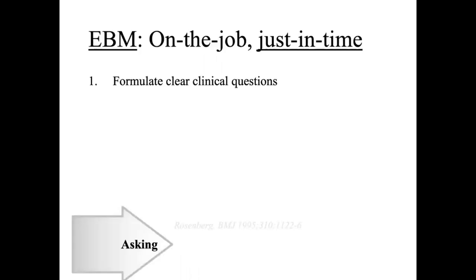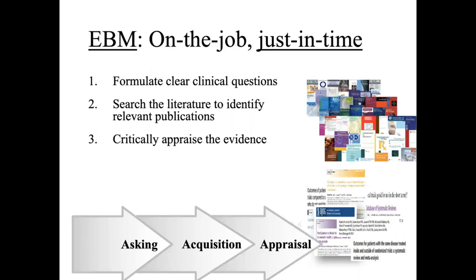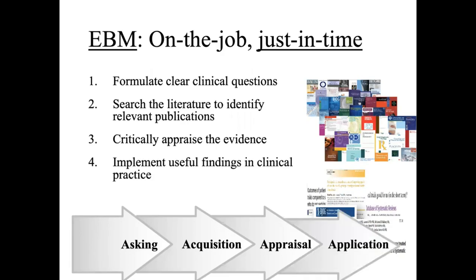The first step in this evidence-based medicine paradigm is framing the questions, then searching the literature to identify what is relevant to our question, appraising what we have identified for its value, and then using it in practice if what we have found is valuable and trustworthy.